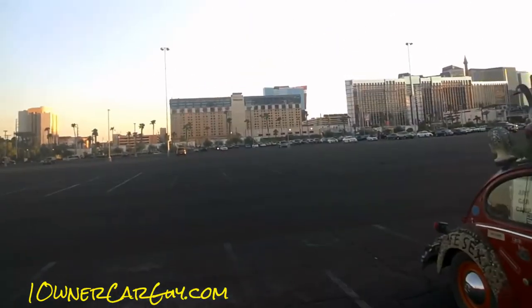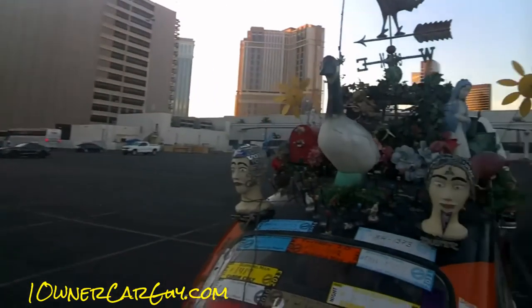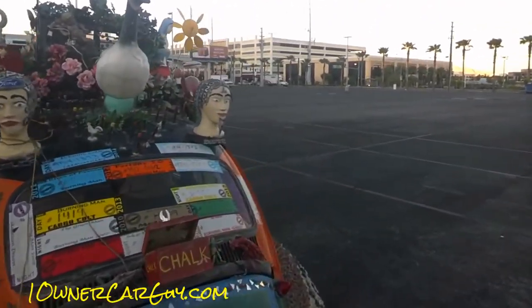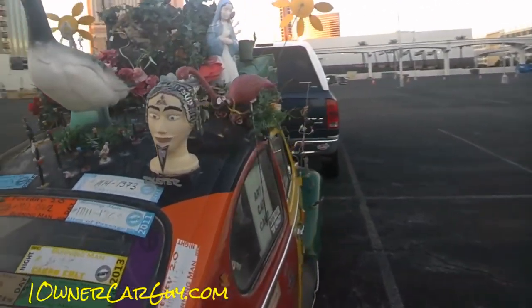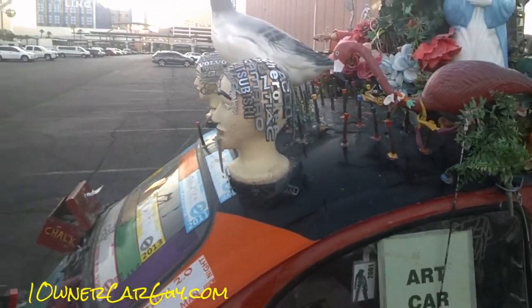I'm in Las Vegas, actually meeting up with my friend Mike. Check out hardcorevitals.com. Canadian honker — wow — with a Pontiac insignia, and a Duster, and a Mitsubishi. Man, they got all kinds of stuff. Look at that. I gotta get a picture of that.